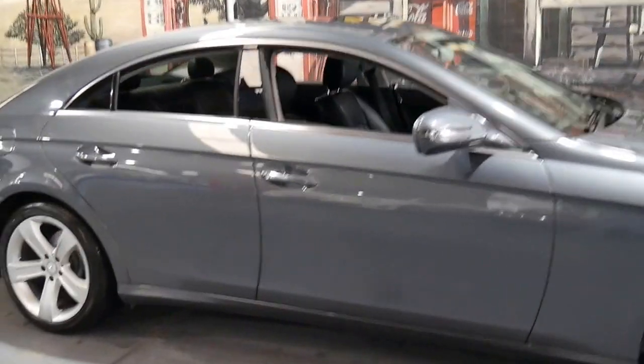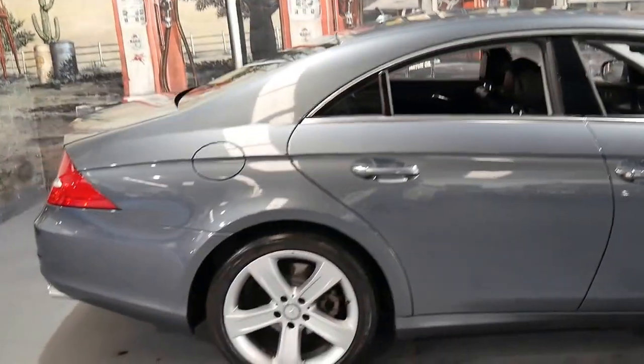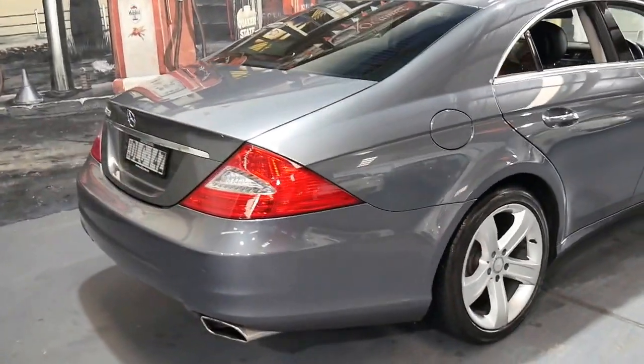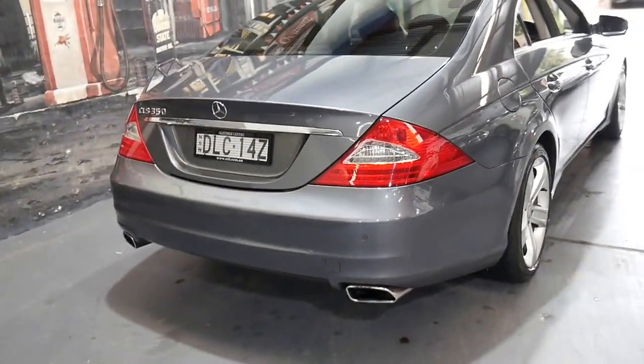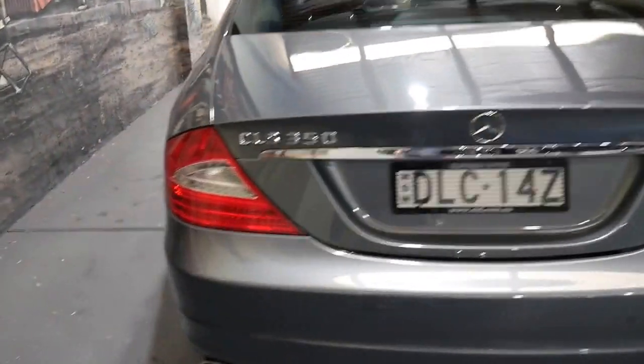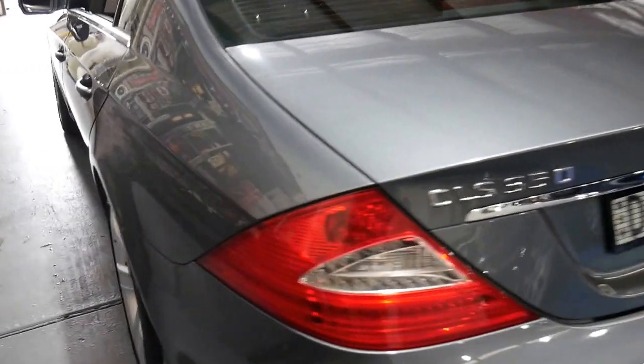If you have any additional questions on the car please give us a call. We're on 9569 9999. You can ask for myself, Philip. The business is called the Old Timer Centre. We specialise in European cars and mostly sell Mercedes-Benz because of their reliability.